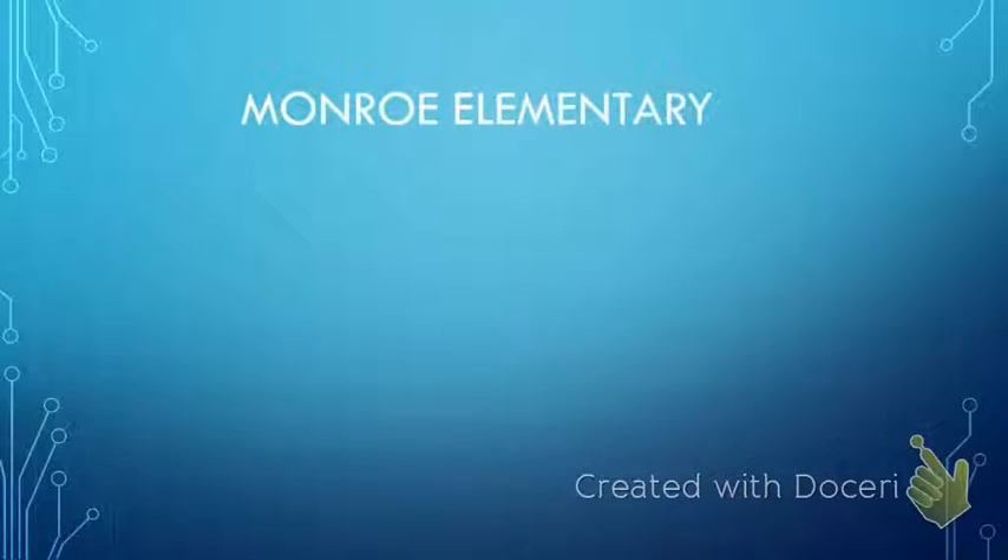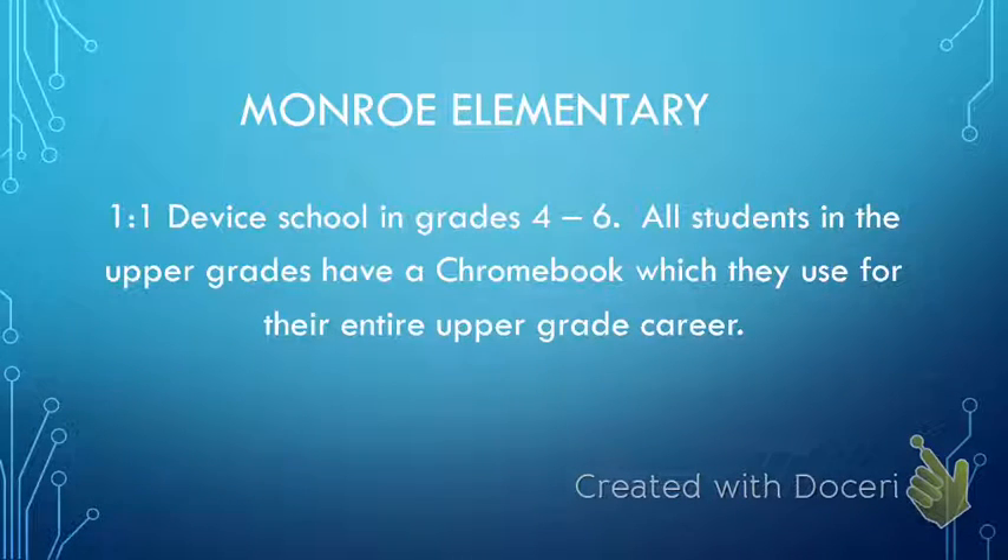Monroe Elementary School is a personalized learning school, which gives us the good fortune of being able to be a one-to-one device school in grades four through six. Since I am a Read 180 teacher and all of my students are either in fifth or sixth grade, they all have a Chromebook, which I'm able to integrate technology with in my classroom.